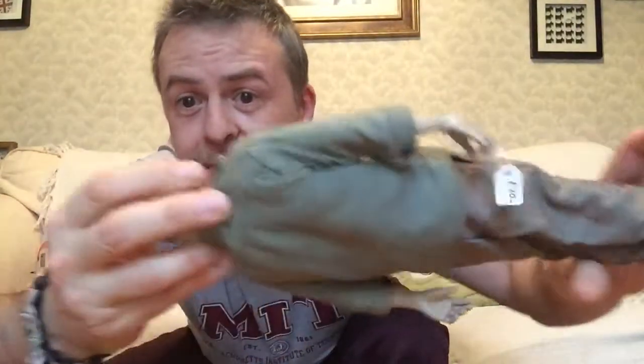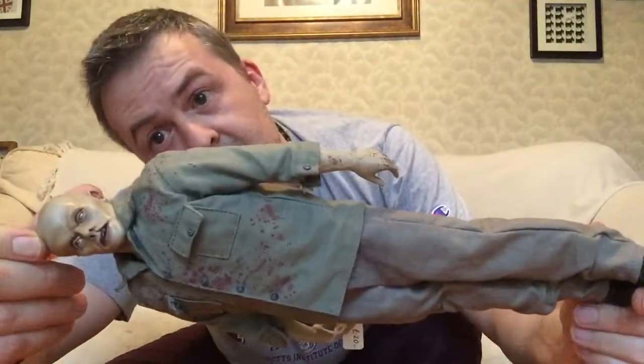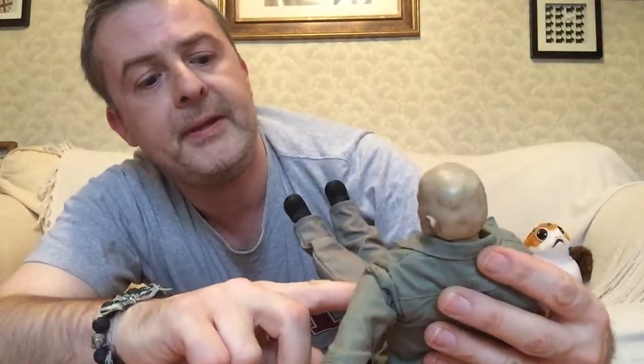He doesn't generally collect these bigger figures, but you know exceptions can always be made. I've got a clone trooper that's like this size and I don't collect that size. But yes, I just want to bring him closer. Not bad at all. Is that a little smiley face or is it just a button?